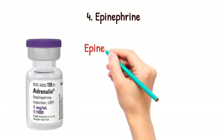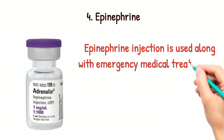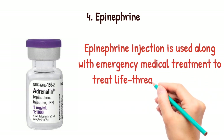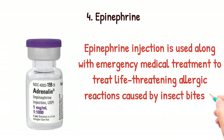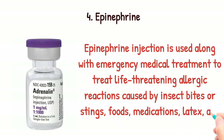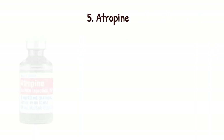Epinephrine. It is an injection used along with emergency medical treatment to treat life-threatening allergic reactions caused by insect bites, stings, food, medication, latex, and other causes.